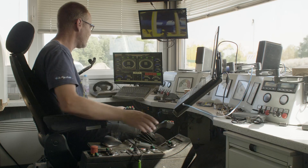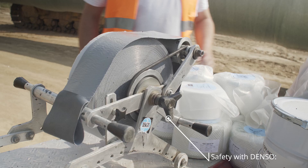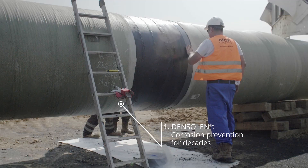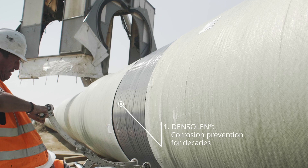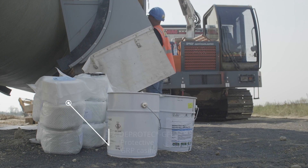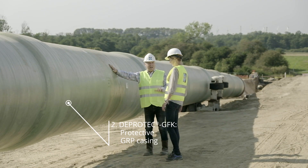It is a very safe method for the trenchless pipe laying of long pipelines. A protective system from Denso ensures safety. The DensoLend tapes provide effective protection against corrosion that has been proven to last for decades. The Dayprotect GFK, as a GRP protective casing which can withstand incredibly high mechanical loads, is placed over this.